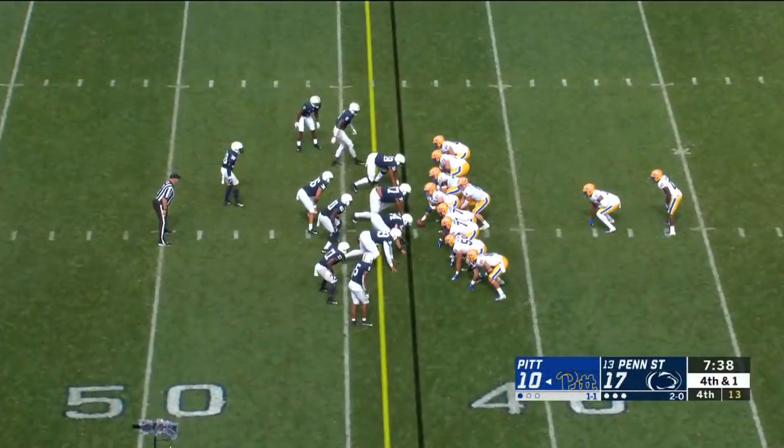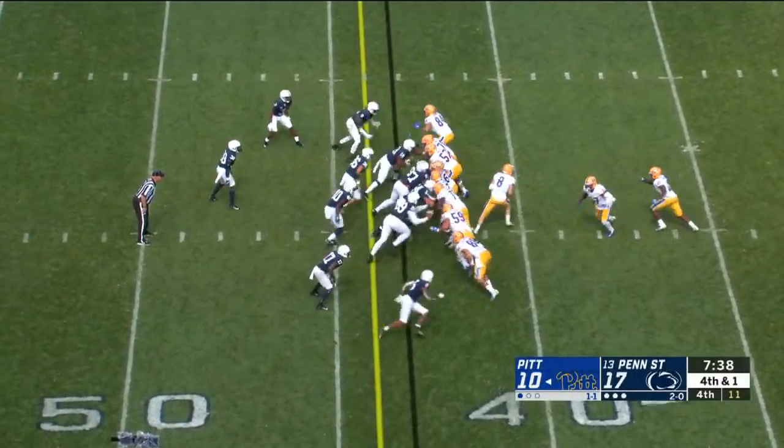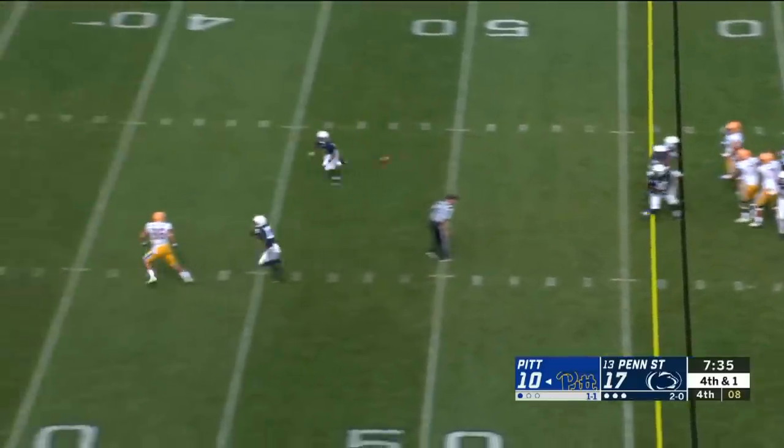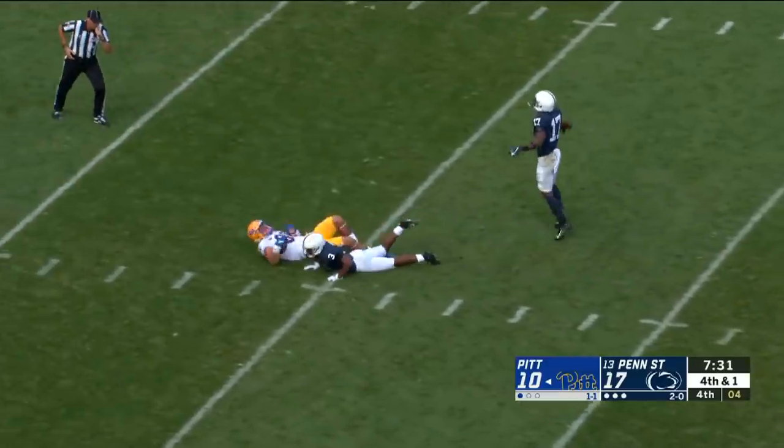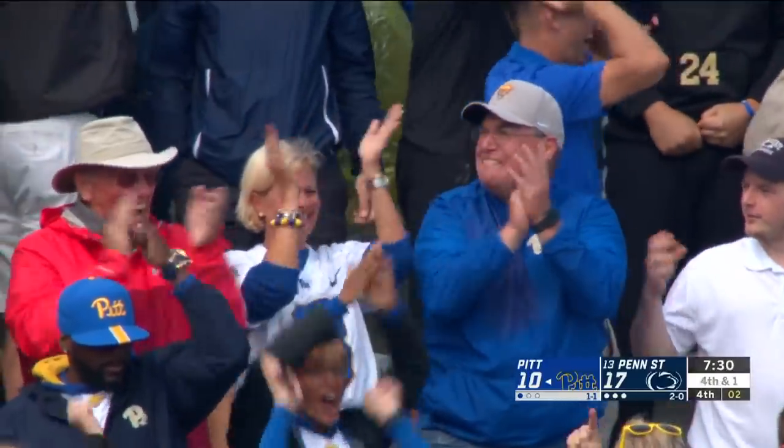A lot of big bodies in the ball game. Davis — they fake it to him. Pickett looking to throw down the field, and he has a man. What a call! Griffin Stewart, the tight end, rumbling down to the 20. What a call.